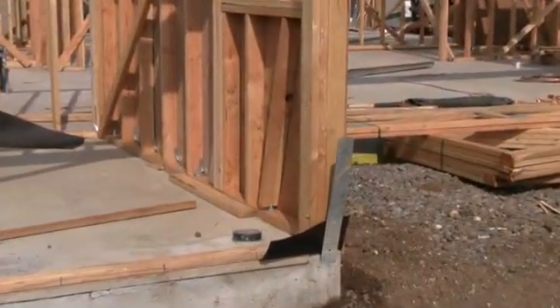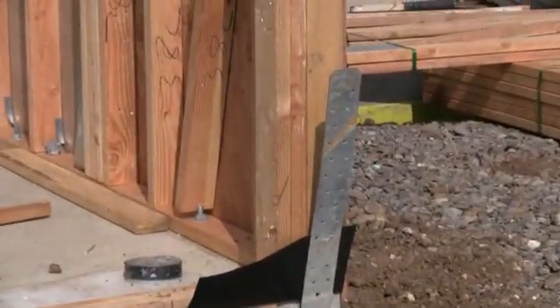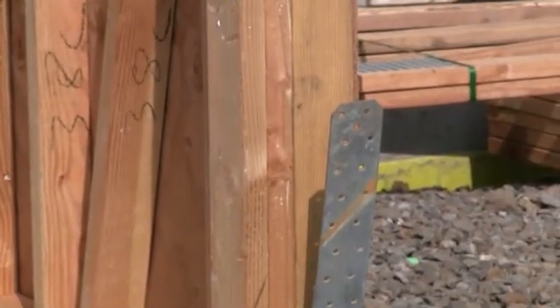Here a large connector has been embedded into the concrete foundation and it will eventually be secured to the corner of the home. You can see the massive number of fasteners that hold this connector to the house.